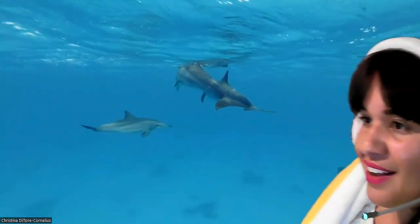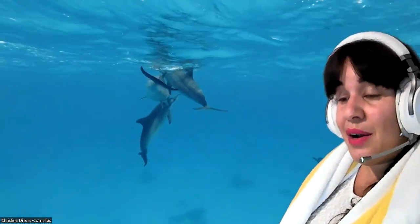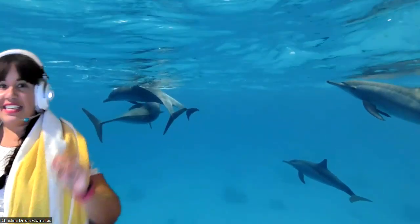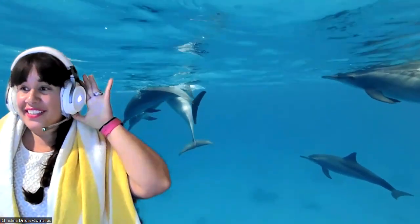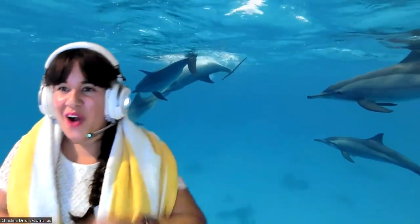We've got some cute dolphins. These dolphins are highly intelligent creatures and they're known for communicating with their family in a system called echolocation, which is a type of sonar. How many dolphins do you see? I think I see five in total. Let's keep swimming.